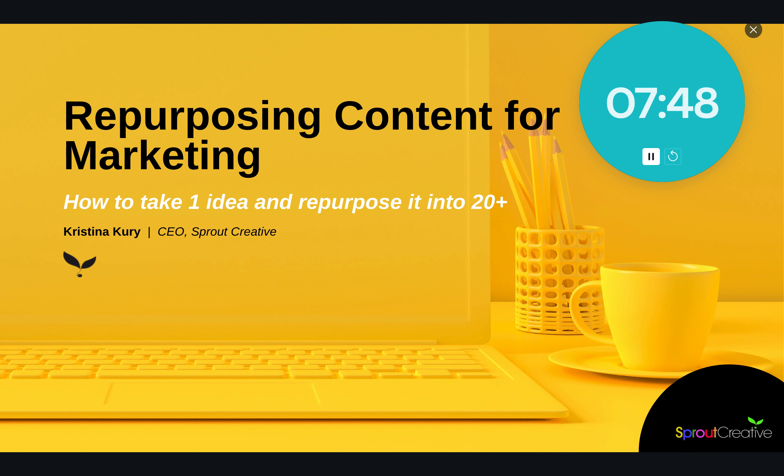Side note — I am doing a workshop called Repurposing Content for Marketing, and this is tomorrow. So if you haven't registered, you definitely should. It's through District Bliss, it's at 11am Pacific time. I will drop the link in here to make it super easy to go and register.